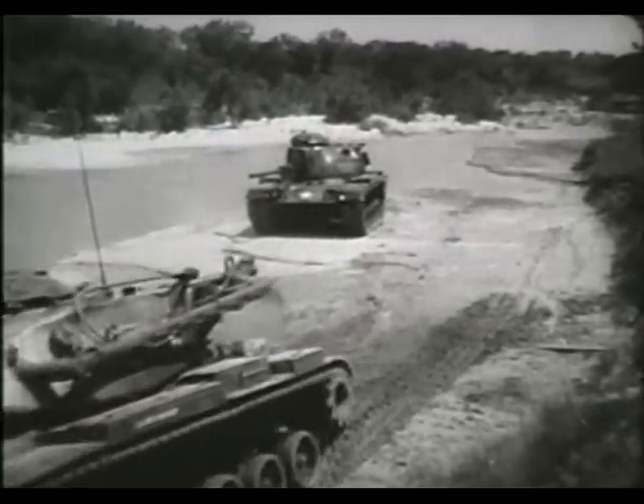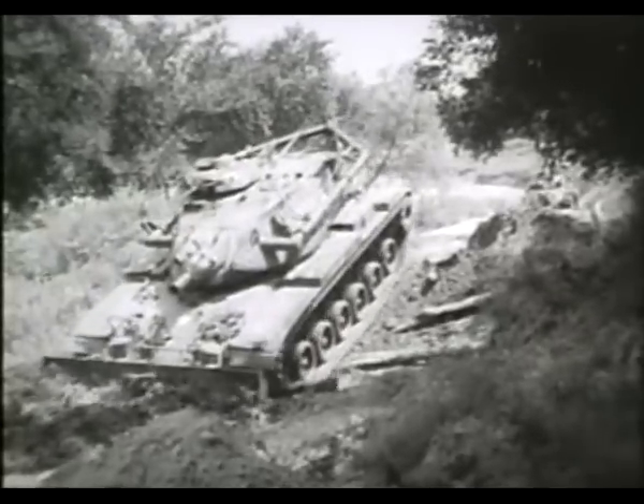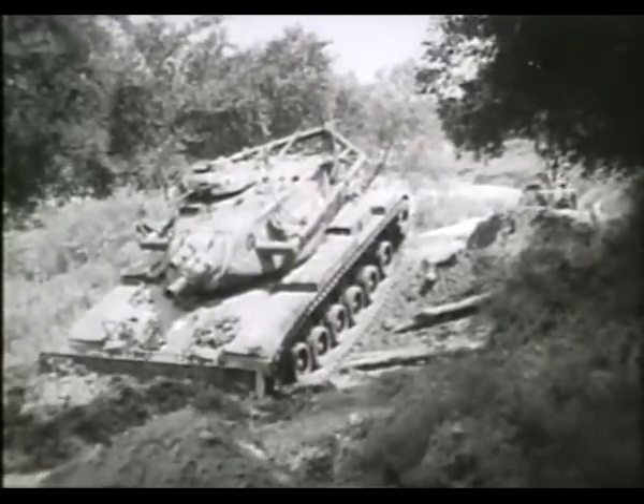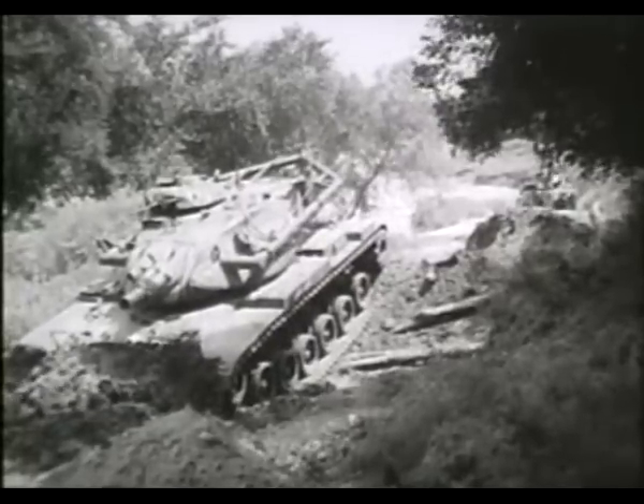The support of armor in the field requires a unit which can clear the way for any operation. For this purpose, the M728 has been developed and is proving its worth. This film will introduce its capabilities as a combat support vehicle.